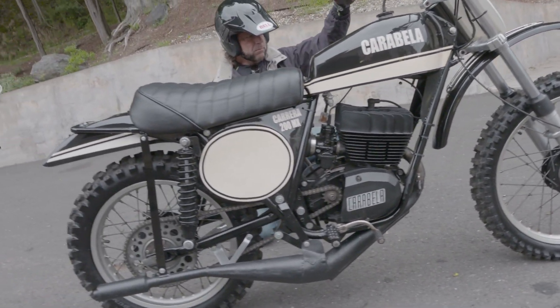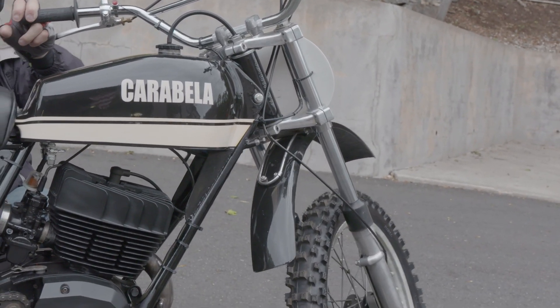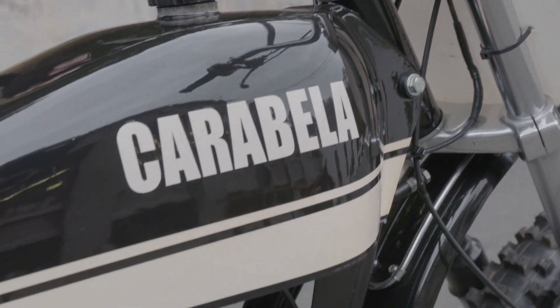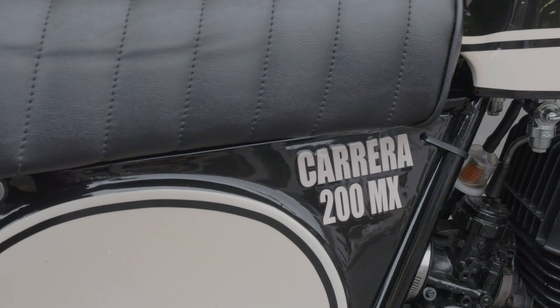The front tire is new. The chrome fork tubes are in mint condition. The triple clamps are polished aluminum — just a stunning machine. I've looked far and wide on the internet for an example as fine as this since I started talking to Jay about these at Mid-Ohio, and I've yet to find any.